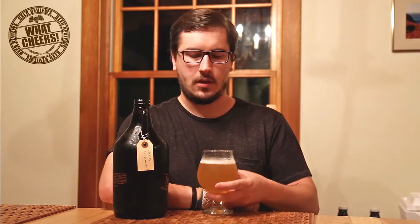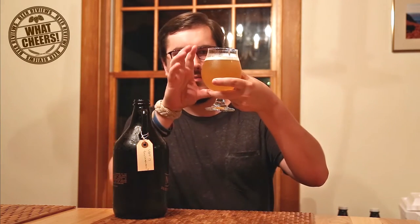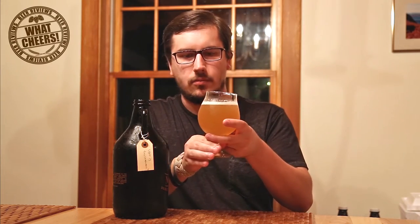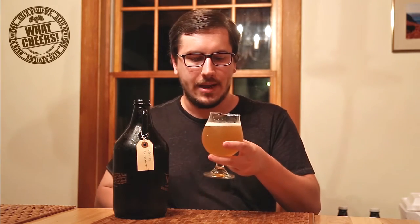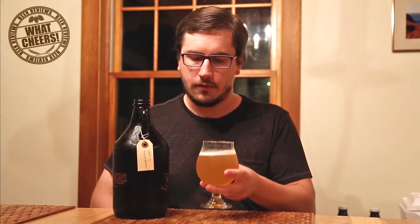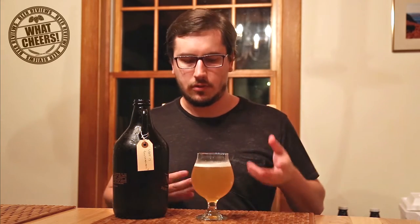Let's get right into it. It is hazy, like all their beers pretty much — they're unfiltered from what I can tell — and it's golden, just plain gold. It had a big fluffy white head that dissipated pretty fast, bubbles pretty small. Very classic looking for the style, nothing really stands out, just looks really good.